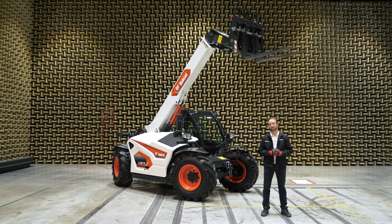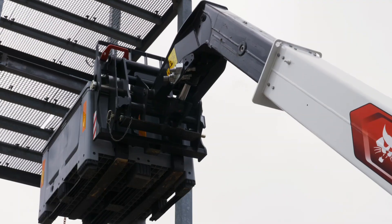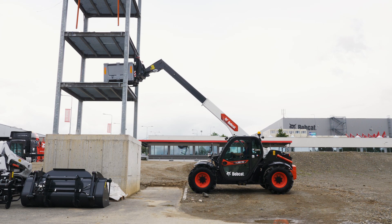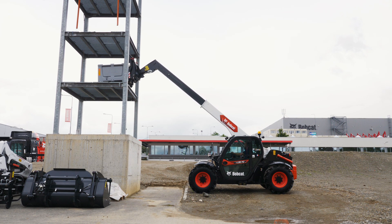This is one of the 11 units within the range, which was produced in our Bobcat factory in Port Châtel, France. What's important to note is that it comes with a three-year warranty as standard from the factory. As the name suggests, the TL3070 is a three-ton machine with a lift height of seven meters.